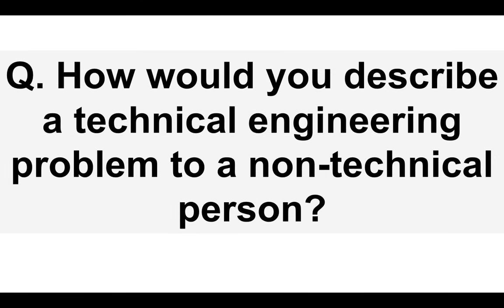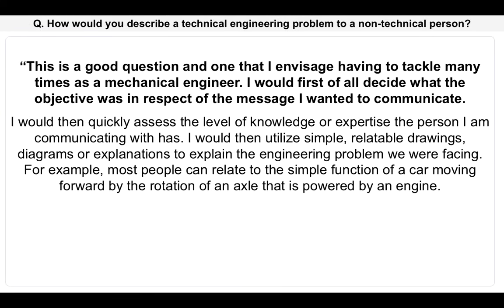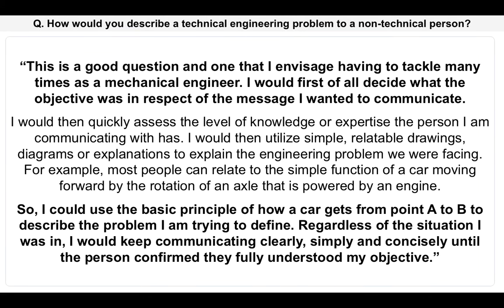How would you describe a technical engineering problem to a non-technical person? This comes up an awful lot during mechanical engineering interviews. This is a really good question and one that I envisage having to tackle many times as a mechanical engineer. I would first decide what the objective was in respect of the message I wanted to communicate. I would then quickly assess the level of knowledge or expertise the person I am communicating with has. I would then utilize simple, relatable drawings, diagrams or explanations to explain the engineering problem we were facing. For example, most people can relate to the simple function of a car moving forward by the rotation of an axle that is powered by an engine, so I could use the basic principle of how a car gets from point A to B to describe the problem I am trying to define. Regardless of the situation, I would keep communicating clearly, simply and concisely until the person confirmed they fully understood my objective.